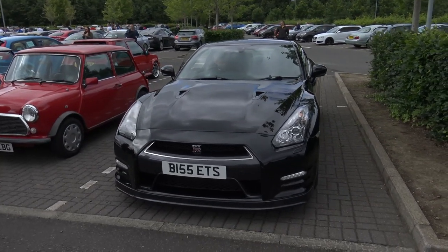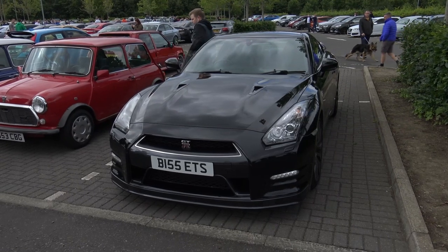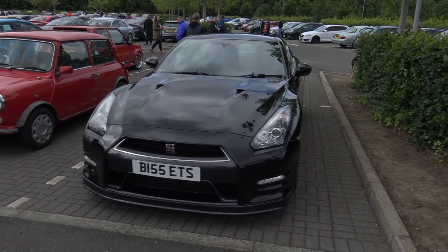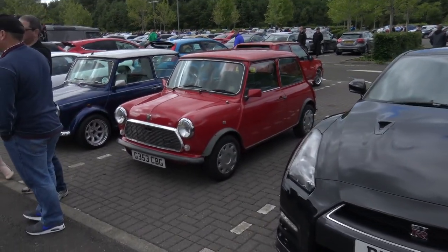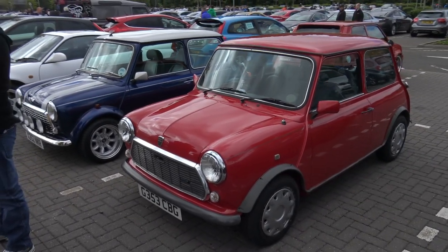GTR fanboys get ready - we have got an R35 GTR right here. Completely stock, nothing done to it, but as you all know this car is very, very good indeed. Obviously I'm not a massive fan of the R35 - I do prefer the R32 and the R34 - but you can only wait and see what the new R36 is going to be like. Moving on, we've got a set of old Minis right here. Kind of nice to see them out in the wild - we don't see many these days.